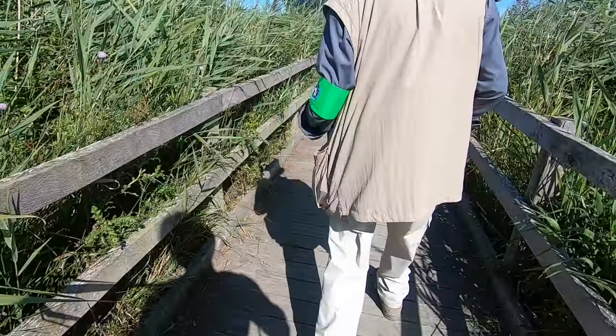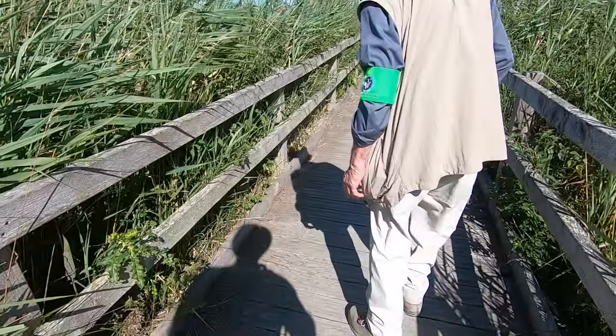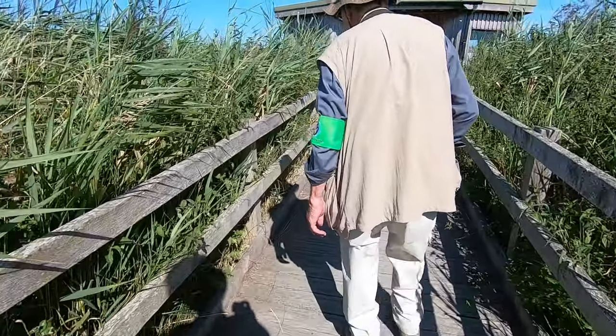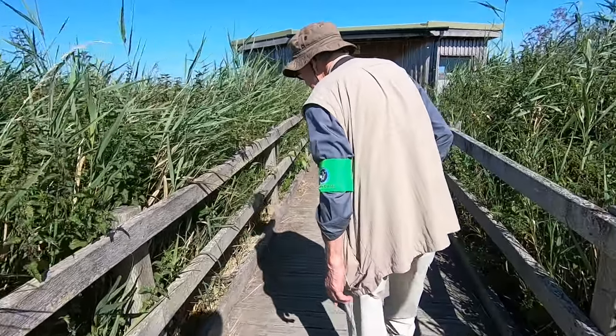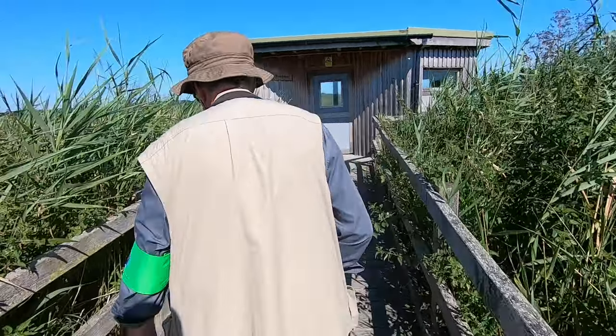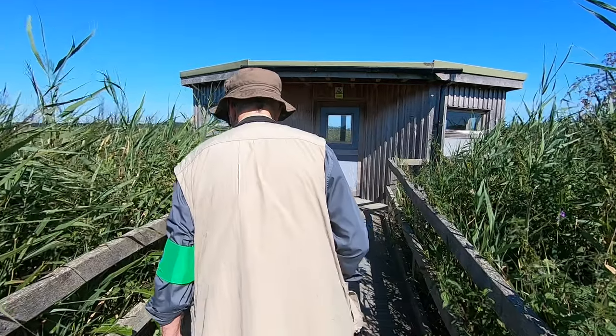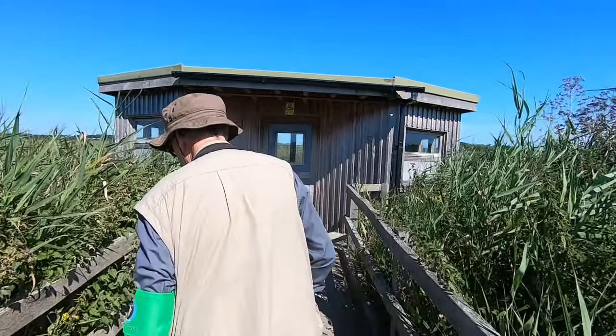The wildlife guide was walking this way to unlock the next hide but he wasn't in too much of a hurry, stopping to show me where he sometimes spots lizards basking in the sun. I love seeing the joy and excitement that wildlife can bring to people and hopefully these videos are helping to build that connection for some of you watching.